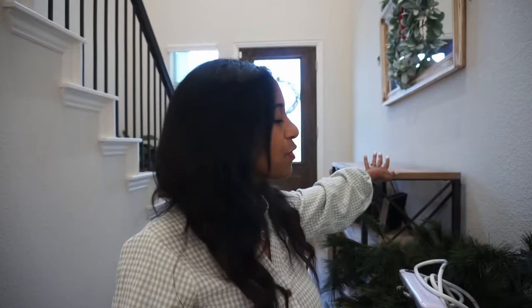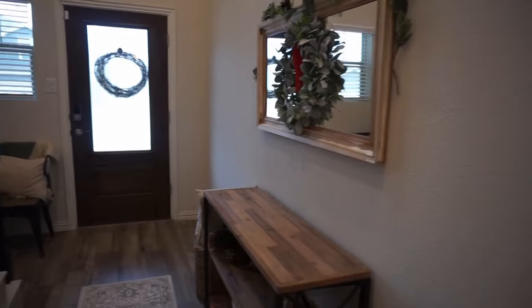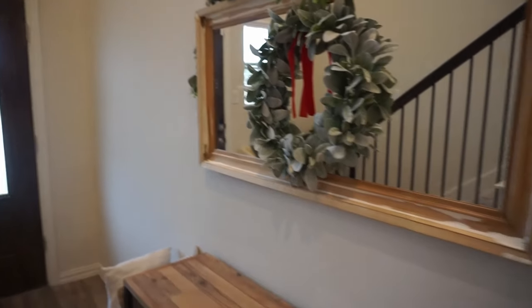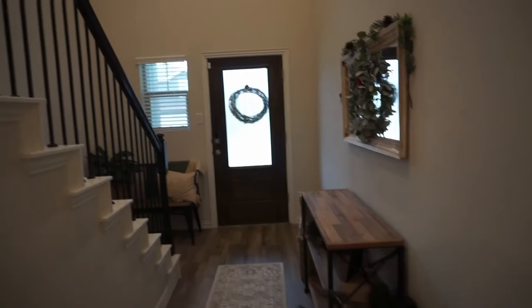Next, guys, we're going to tackle the entryway. This table has a village that my husband's had since he was a little boy, so we're going to put that up here. Then we have our garland for our stairs — I'll pan you guys over, there are our stairs. We're going to get those decorated and this table decorated. I already put up this wreath — I just added a little red bow — and we have a thinner, minimal garland that of course has pinecones on it. Let's tackle this area.